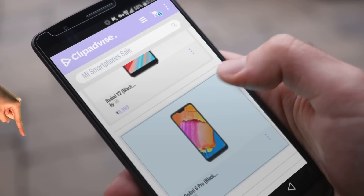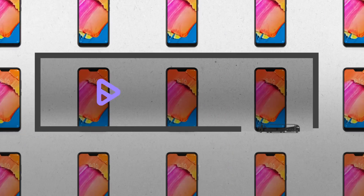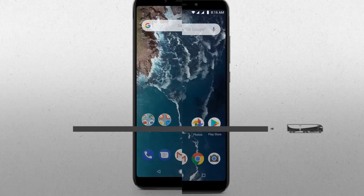My name is Raveena, and I'm here to tell you about a smartphone sale you've got to see. At any time, just click this banner and get real-time deals on your favorite products.